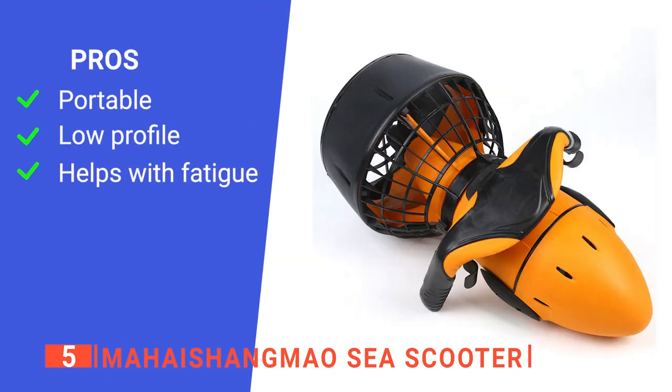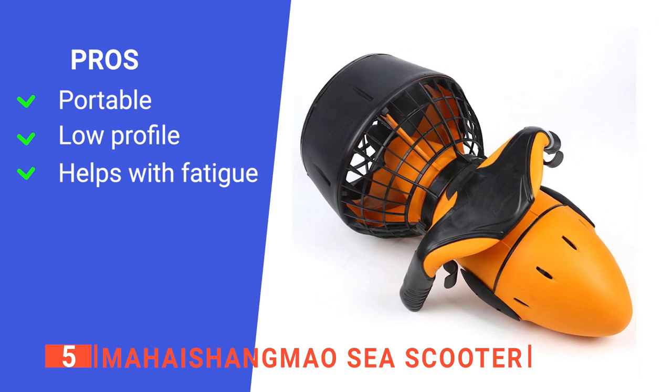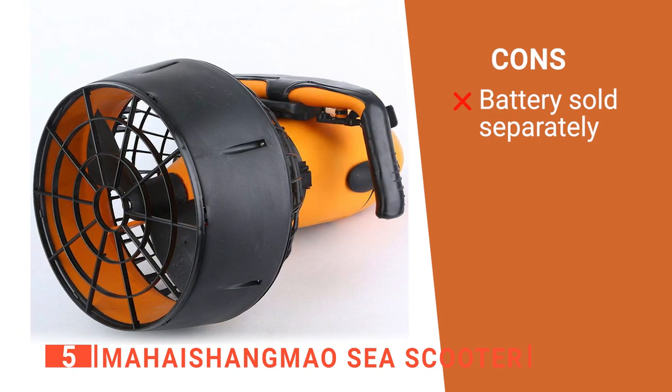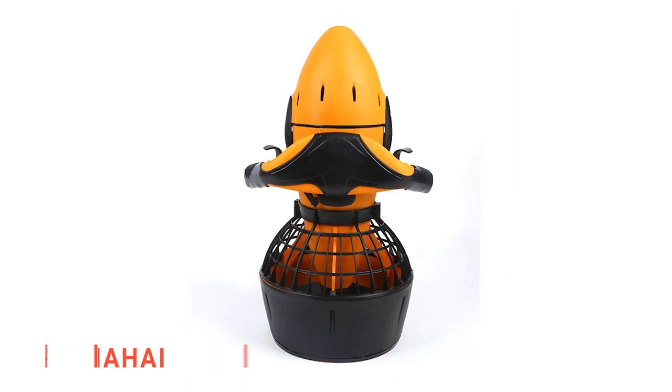Its pros are: it is very lightweight, it has a compact design, and it reduces energy loss through exercise so you can stay out longer. However, the battery must be bought separately. The Mahai Shangmao Sea Scooter is great for bringing on trips to the beach.